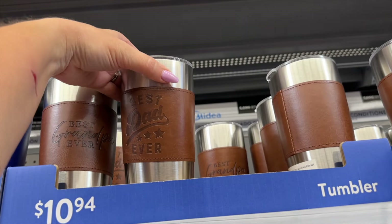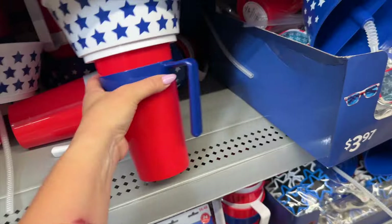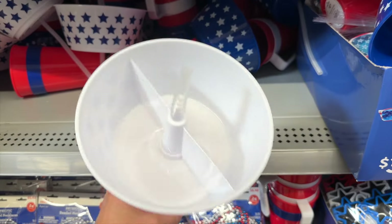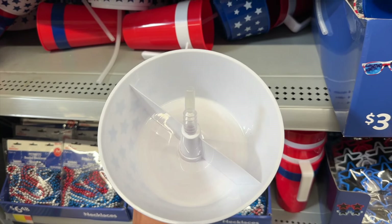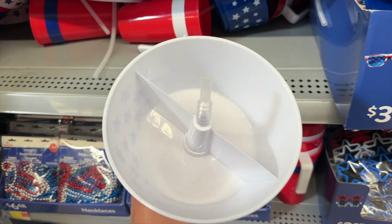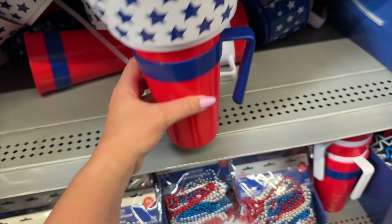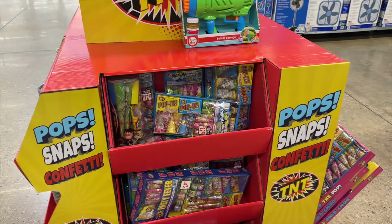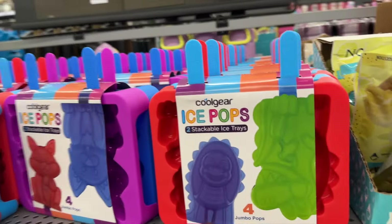There's one with a leather wrap around it for $10.97 — 'Best Dad Ever,' very classy. And look at this: it's a cup where you can put your snacks on top — nuts, popcorn, M&Ms, animal crackers. That's pretty genius, though if you put something heavy up there it might be top-heavy and fall over.